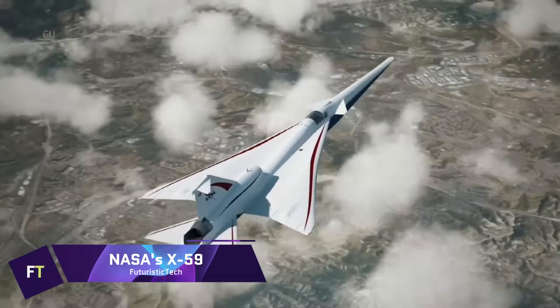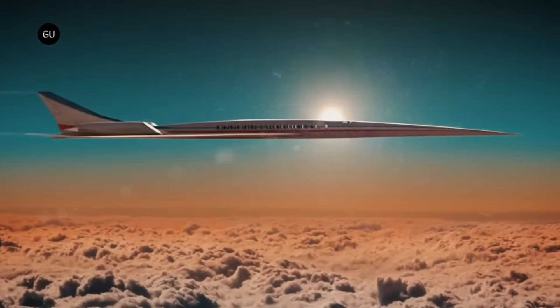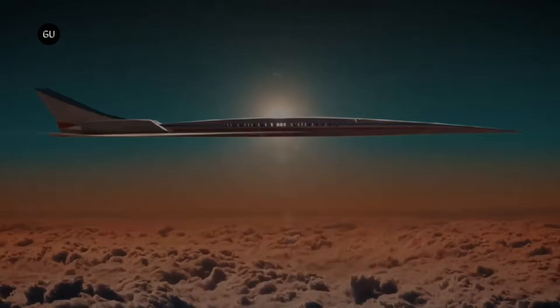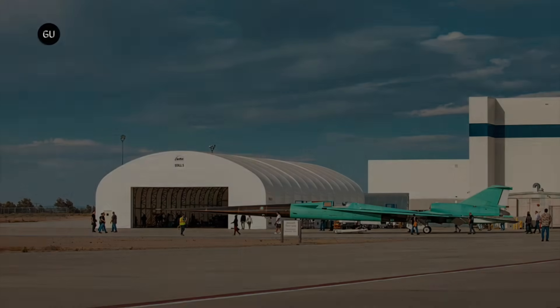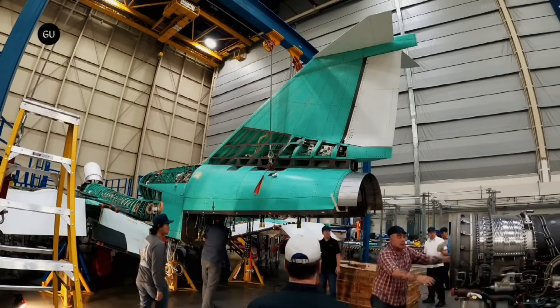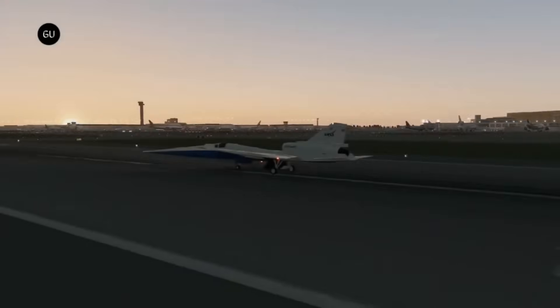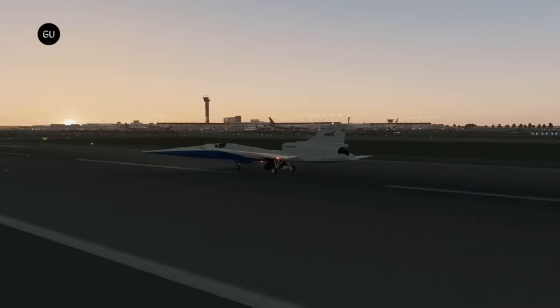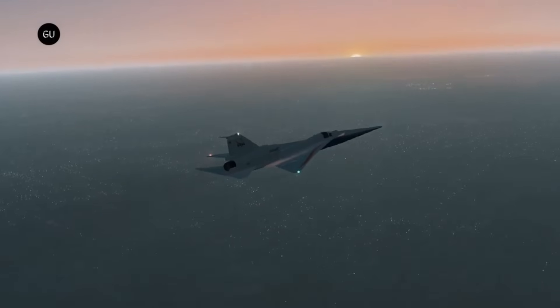Lockheed Martin's Skunk Works is responsible for the development of the X-59 Quiet Supersonic technology, an experimental supersonic aircraft built for NASA's Low Boom Flight Demonstrator Project. The X-59 is designed to travel at speeds greater than the speed of sound while simultaneously reducing the ordinarily tremendous sonic boom to a very quiet thump. By paving the way for commercial airplanes capable of traveling faster than sound, this aircraft intends to transform the way air travel is conducted.